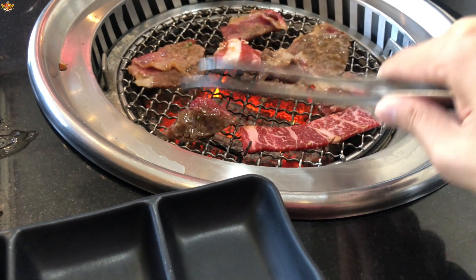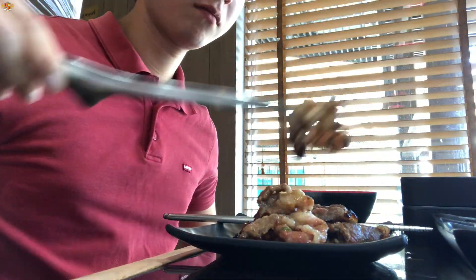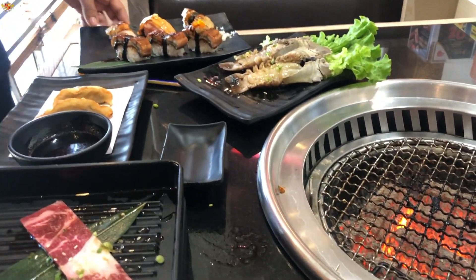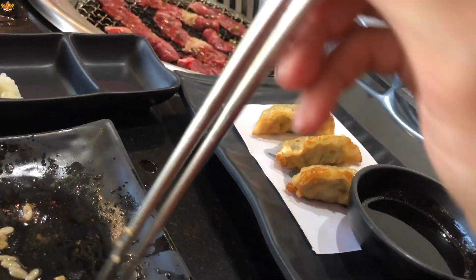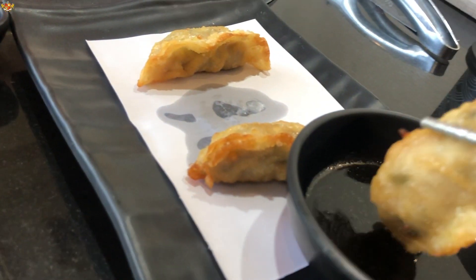I can't really tell the difference between the different cuts — it all pretty much tastes the same, and it's all really good. Here's some seaweed salad. You've got to pace yourself because I got really excited and started eating super fast. Definitely pace yourself or you'll over-stuff yourself too quickly. I also had some sushi, some eel, gyoza dumplings — those gyoza were really good, pork on the inside.